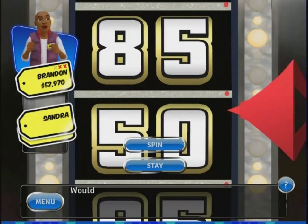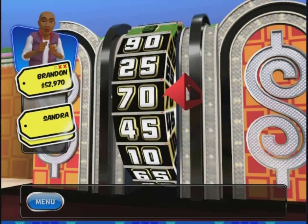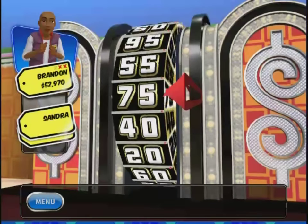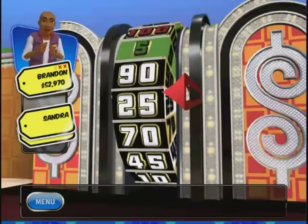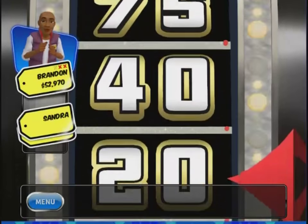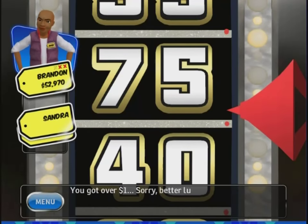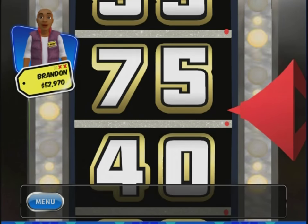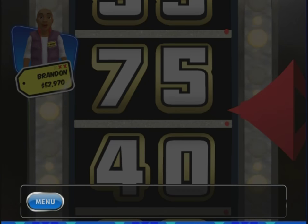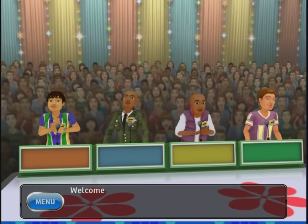50 cents on my first spin — I will spin again. 50 cents on the first, and the second spin goes over $1. Sorry, better luck next time. Fortunately, this isn't like the older versions of the game where I'd earn a strike for failing the Showcase Showdown. So we go back to Contestants Row for one more shot.